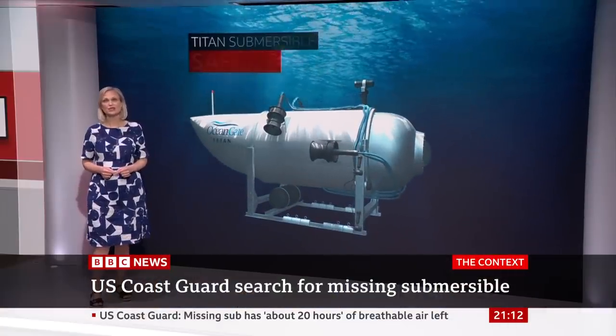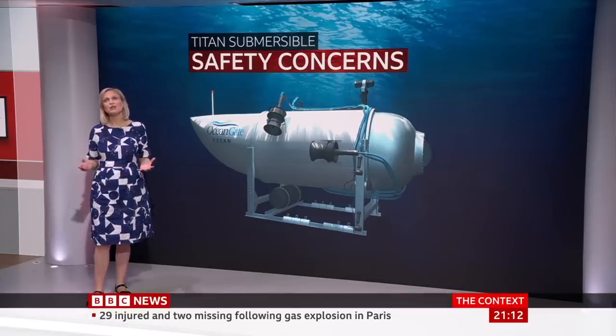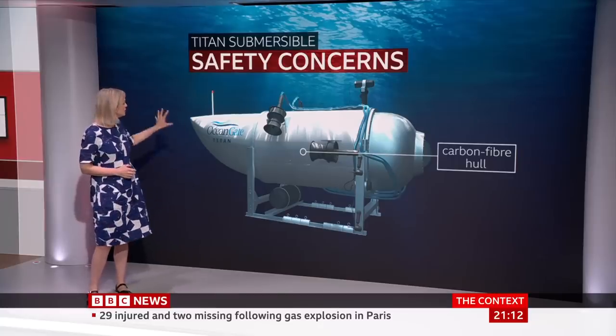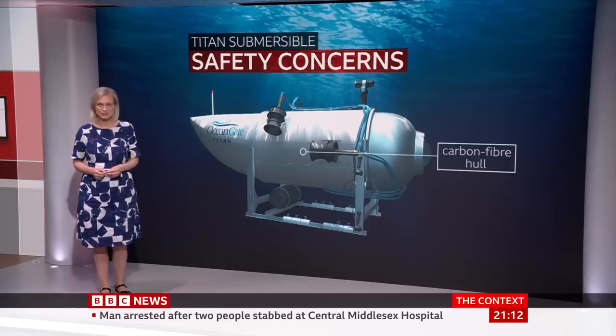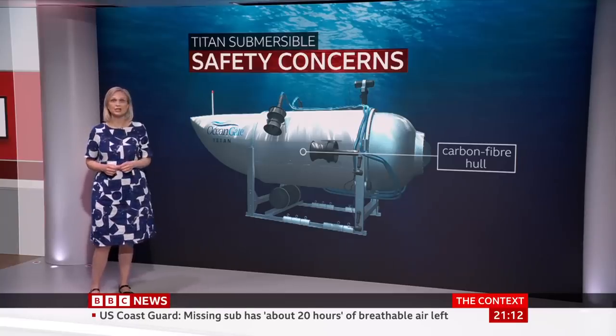OceanGate's deep-sea submersible, the Titan, has some unusual features. Its hull — the part where the passengers sit — is made from carbon fibre with titanium caps at each end. Carbon fibre is used in aeroplanes and yachts, but not for deep-sea vessels. It's extremely strong, but questions have been raised about its reliability under extreme pressures.